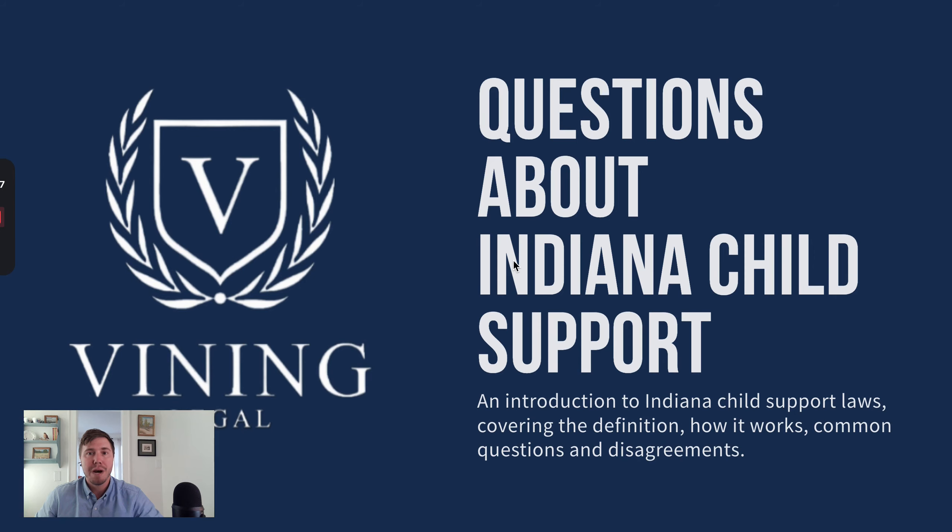In this video, we're going to be talking about child support in Indiana and frequently asked questions about child support — things like how is support calculated, how do you modify support, and when does child support end. My name is Nathan Vining, and hopefully by the end of this video, you know more about child support in Indiana.